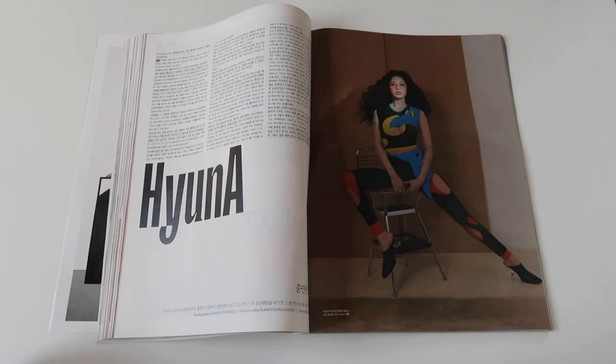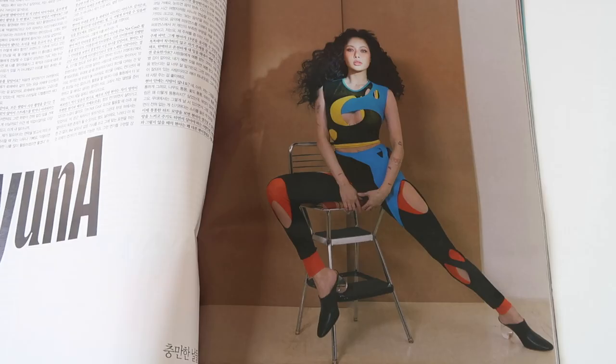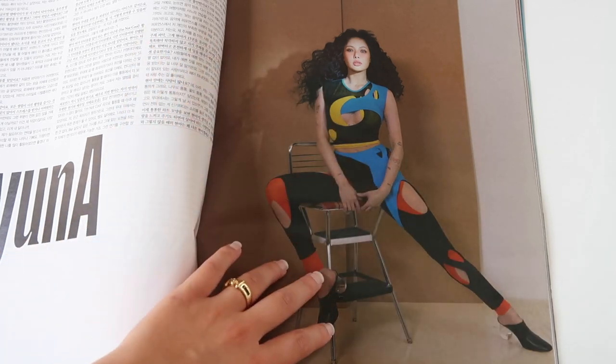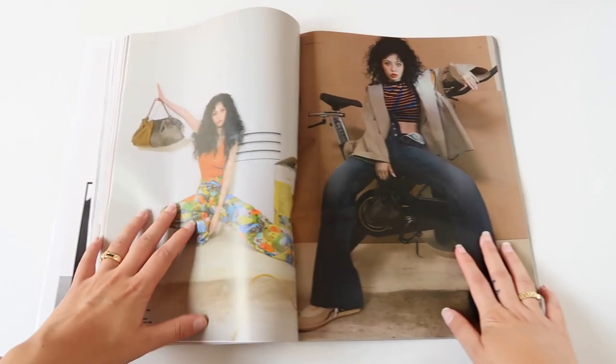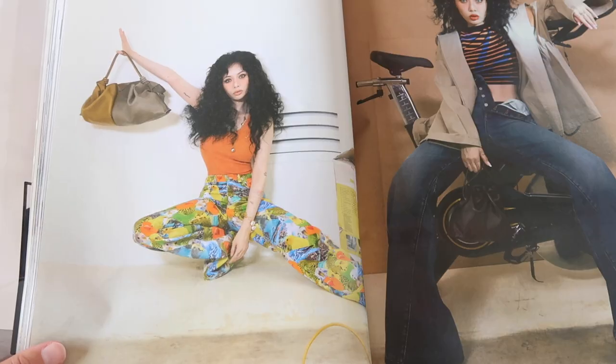We also have some Hyuna pictures. These gorgeous photos are in collaboration with Spanish luxury brand Lue — I hope I'm pronouncing that correctly. Hyuna has been a global ambassador for them ever since July 2021, so it's been a year since she started working with them. To celebrate that, these beautiful shots are featured here in the W magazine. It's a very sporty style, very different and unique. I also love that they showcased her tattoos.